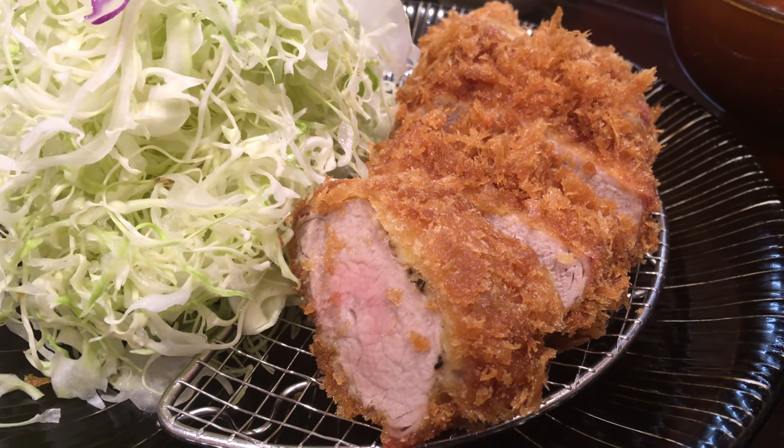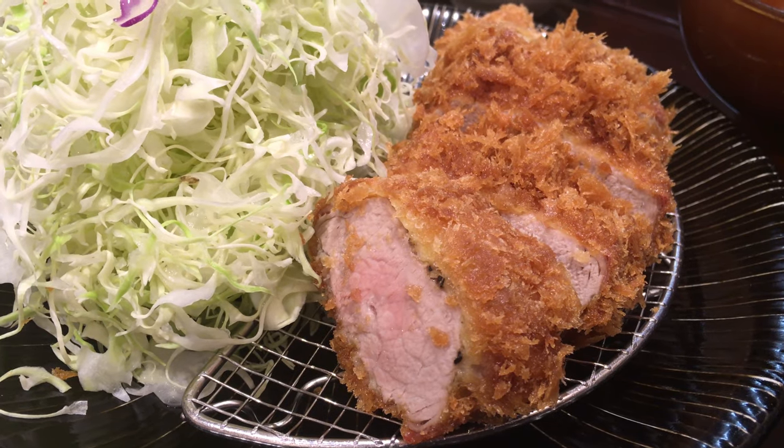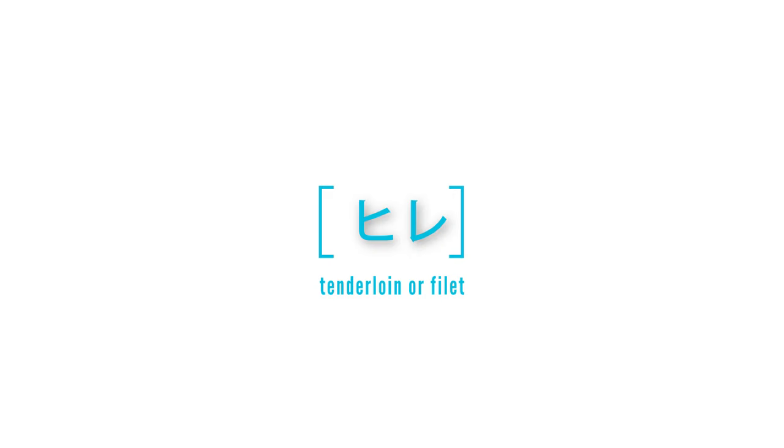You usually have a choice of hire or rose, the first being a lean pork filet, while the rose is a slightly fatter pork loin cut.